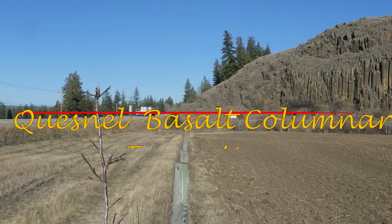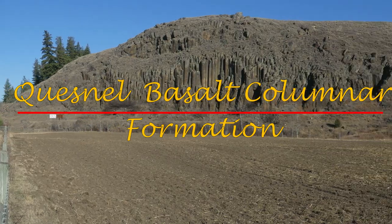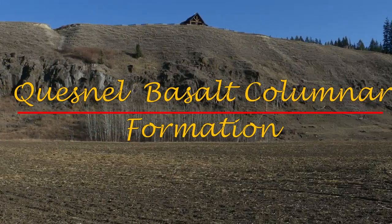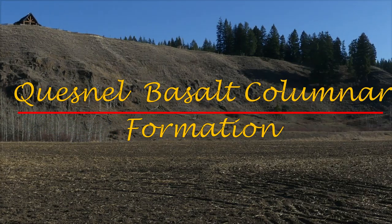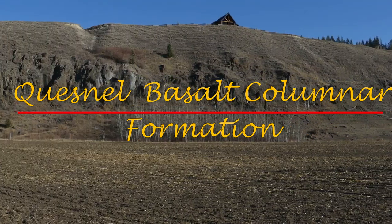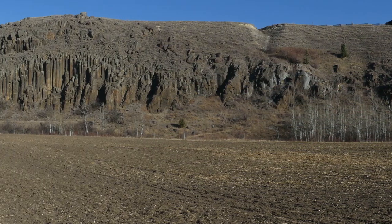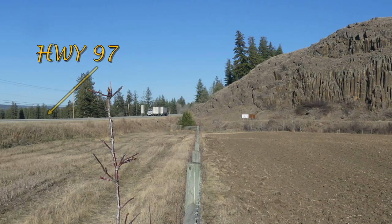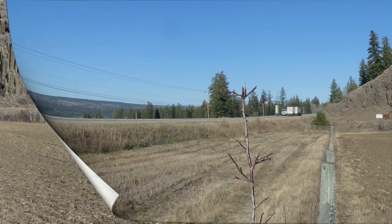Hi everybody, this is a short video on the Quesnel Basalt Colonnade Formations. These Basalt Colonnade Formations are right along Highway 97 in between Williams Lake and Quesnel, and they're approximately 20 to 30 kilometers south of Quesnel.